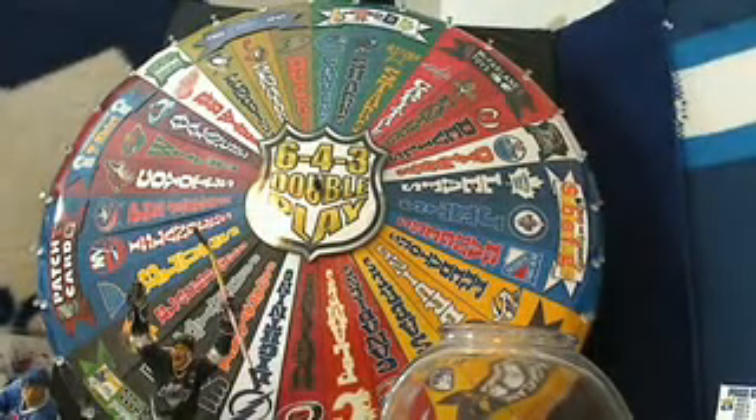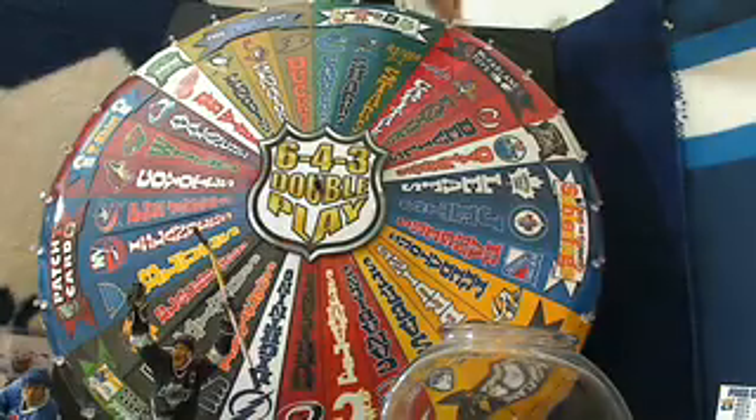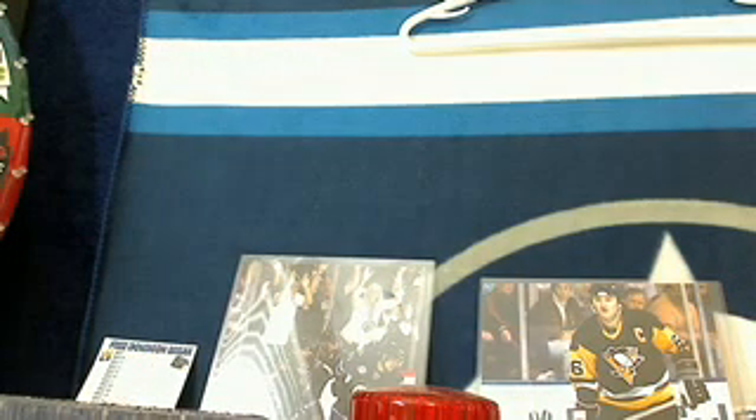Now we're going to spin the wheel to give away a team refund in this break. So if it lands on your team then you get a refund. The Detroit Red Wings gets the refund and that is Crowalicious. So congratulations Keith — you've got the Detroit Red Wings refunded back to you for this break.